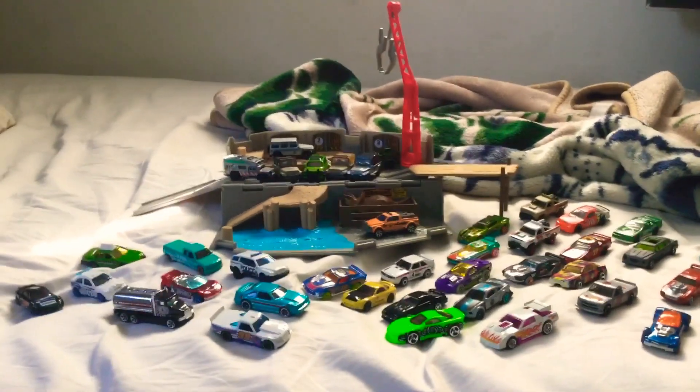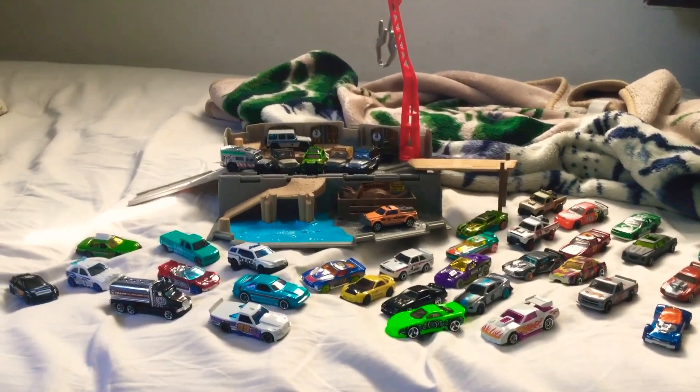I could try out my Hot Wheels cars and Matchbox cars on the playset. So I just want to say Happy Easter to you all.